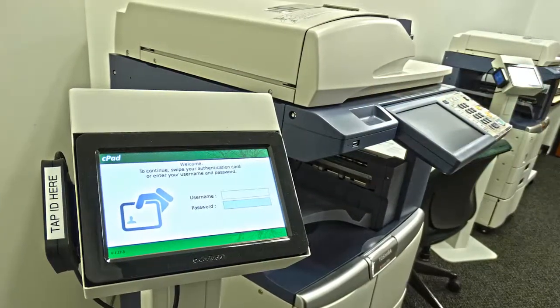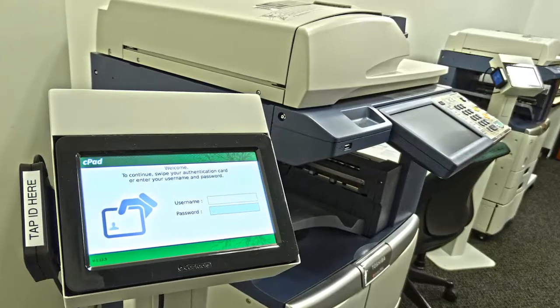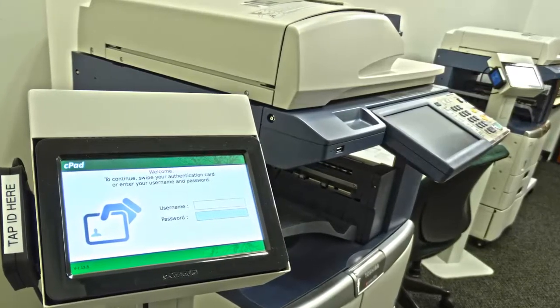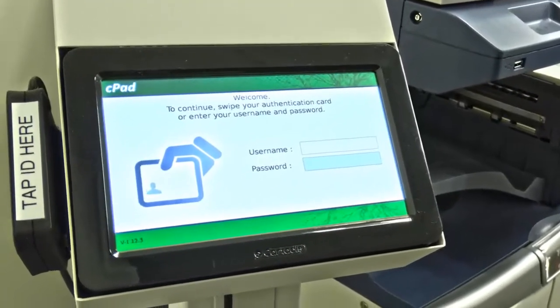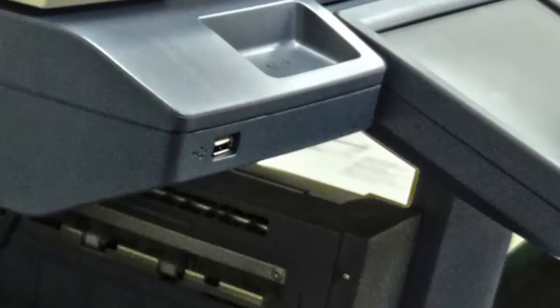The ninth floor houses two printers and two copy machines. Students can add value to their printing and copying account online using a credit or debit card. Once value has been added, students simply tap their Chicago-Kent IDs to one of these sensors to use the machines. Students also have the option to scan documents to a USB drive or to email at these stations.